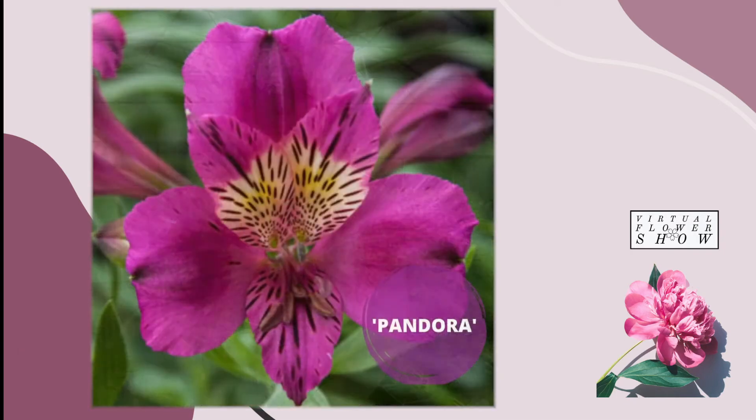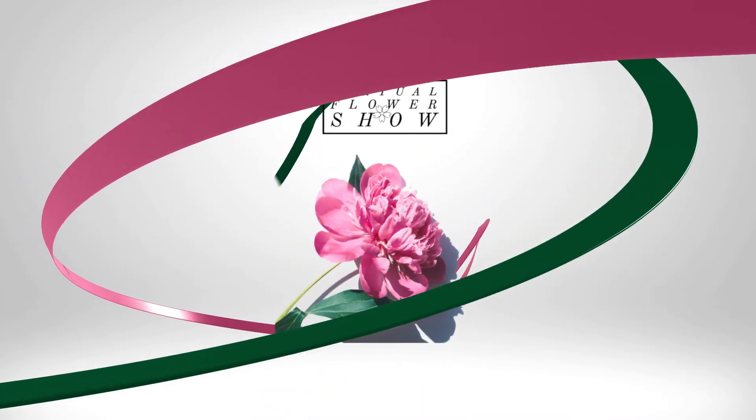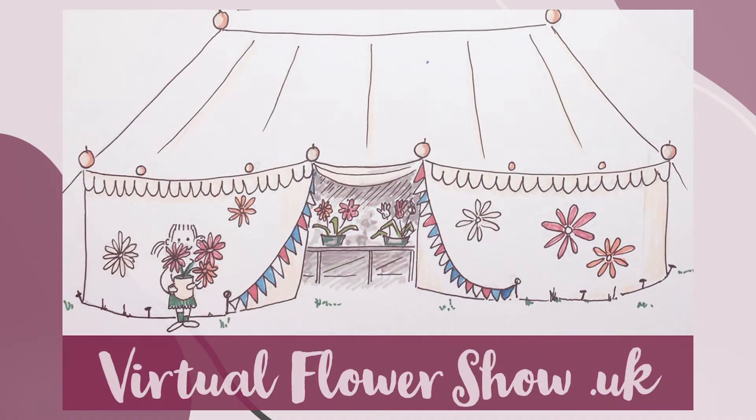It has lovely purple-mauve flowers that also have specks of black and yellow. It's a tall variety, so it makes a perfect cut flower.